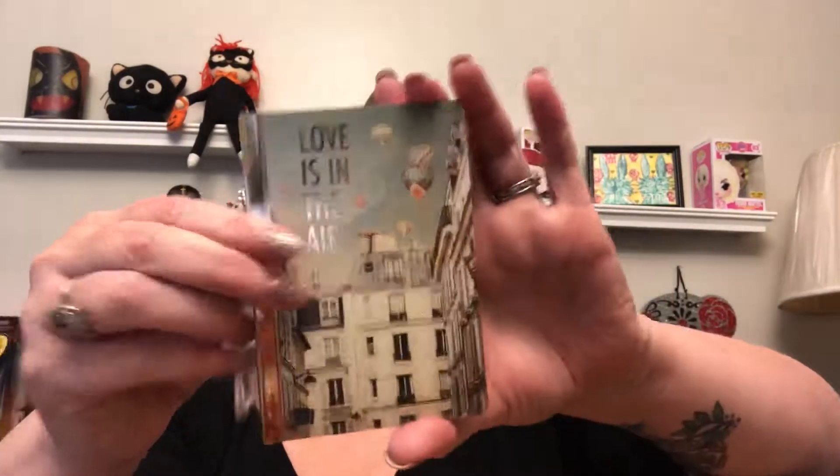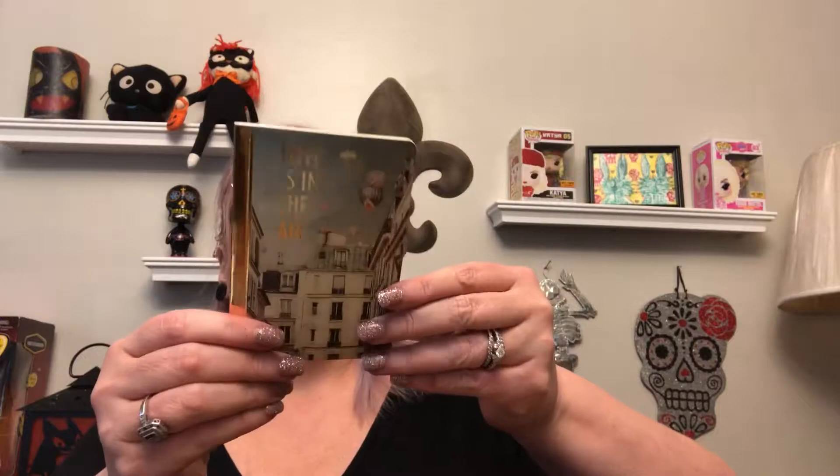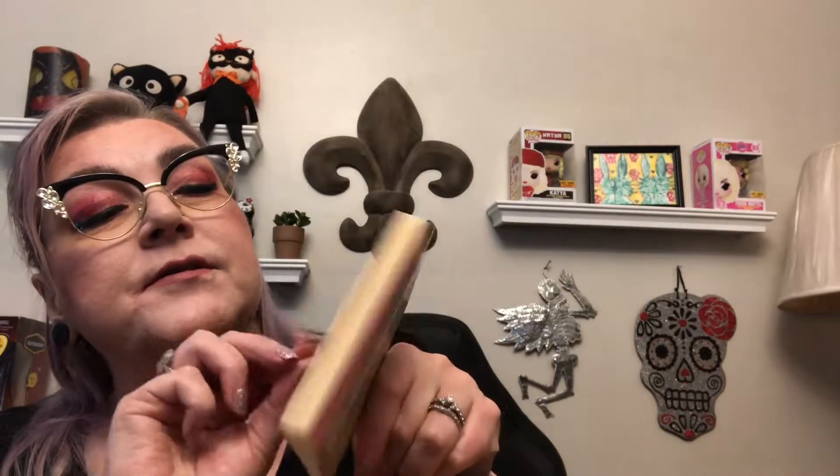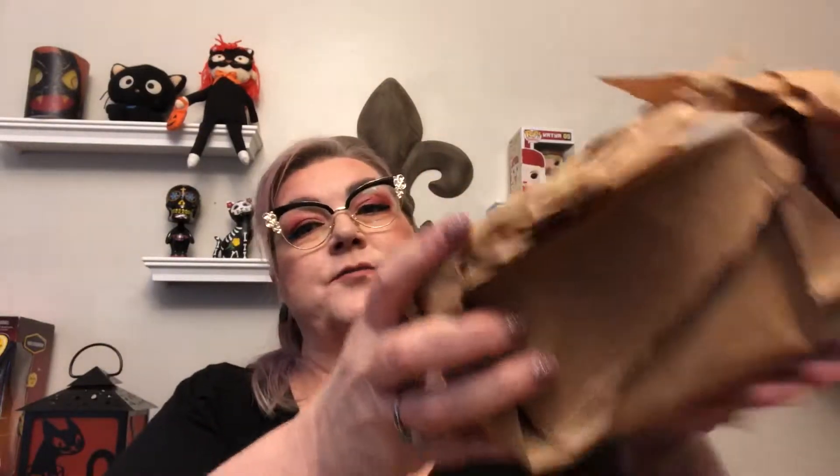We have another thing in here, and it is a little notebook that says Love is in the Air. It was made in China — just a little notebook. Throw it in your purse, very cute. And I can't remember how much this box is — I'll put it in the description down below.